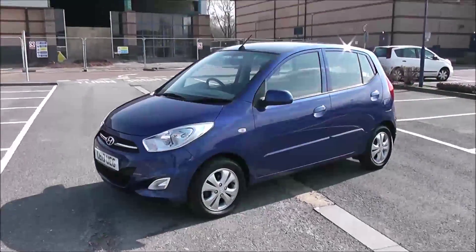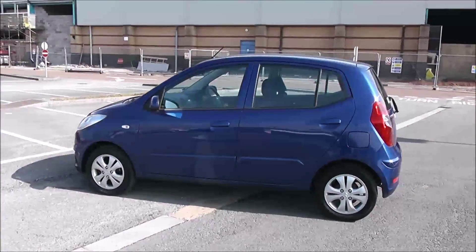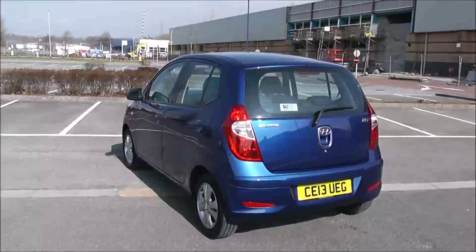Your fuel economy for this vehicle will be at 51.4 miles to the gallon on a combined cycle, currently placing this vehicle in tax band D, which is at £110 per year.